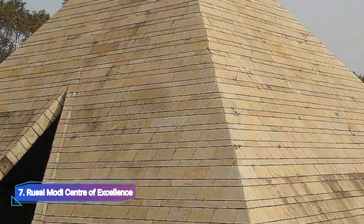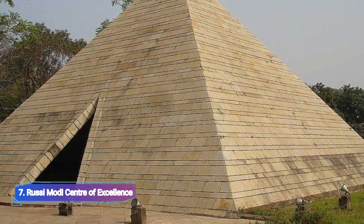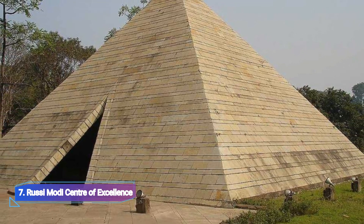Number 7: Rossi Modi Center of Excellence. A short distance from Jubilee Park lies the Rossi Modi Center of Excellence. The structure is magnificent and shows how committed the Tata company is to excellence.